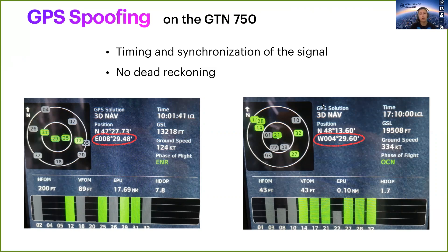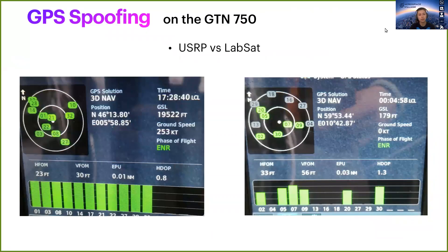Finally, we had a comparison between the USRP and the lab set. As before, it gave the same results, except perhaps for signal stability. With the lab set on the left the signal is much more stable, whereas the USRP on the right is also much more suspicious-looking.